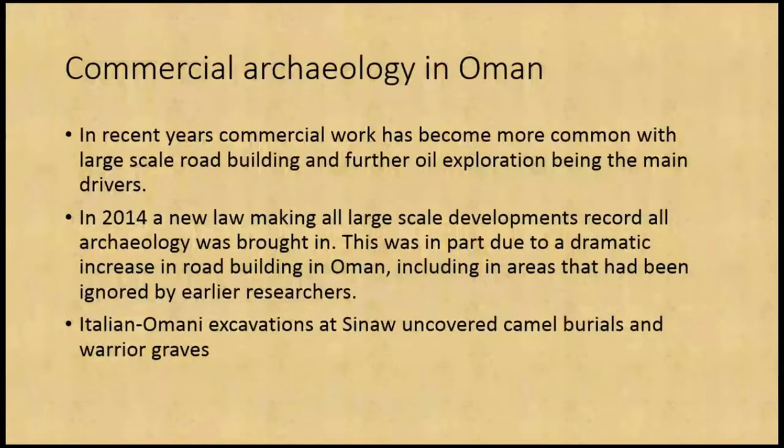Commercial archaeology in Oman has mostly been based around large infrastructure projects — mostly road building and oil exploration. In 2014, a new law was brought in making sure that all large-scale developments had to record all archaeology in their way, based along similar lines to the British system. This is partly due to a dramatic increase in road building and other development, including in areas like the Batna that have been ignored by earlier researchers. As an example, Italian and Omani excavations at Sinaw have uncovered some fantastic camel burials within warrior graves.